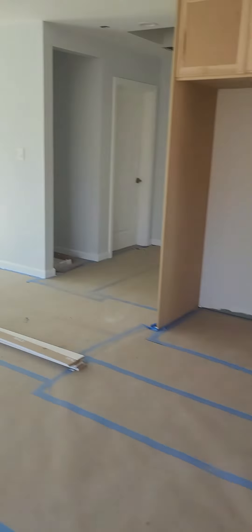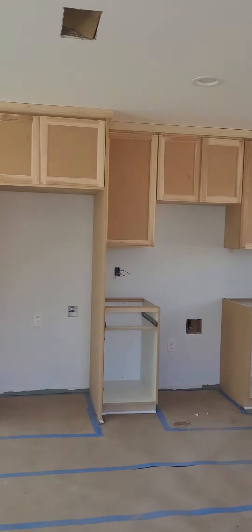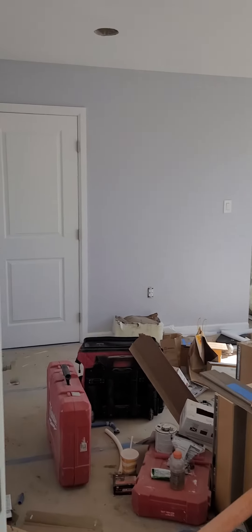Here are the kitchen cabinets, which were installed by a third party, not the contractor. There are more supplies here. You have this bedroom here.